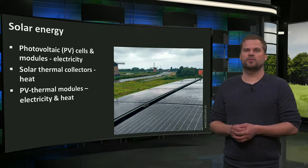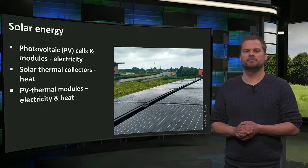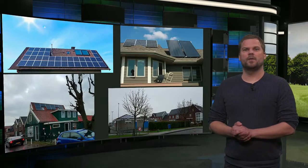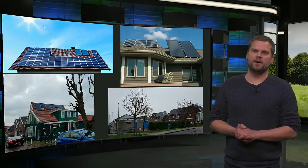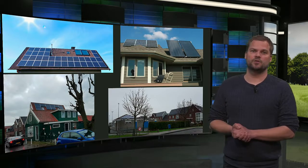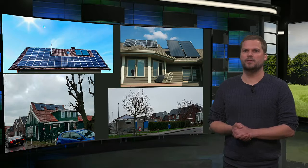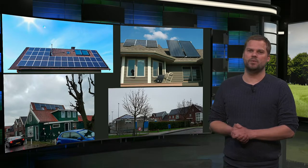Photovoltaic or PV cells and modules can be applied to make electricity. Solar collectors or solar thermal modules produce heat transferred to a liquid. And PV thermal or PVT modules produce electricity and heat at the same time. Yet solar collectors produce higher temperatures than the PVT modules.